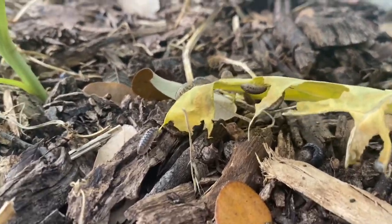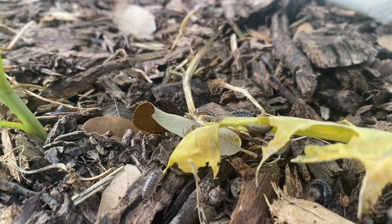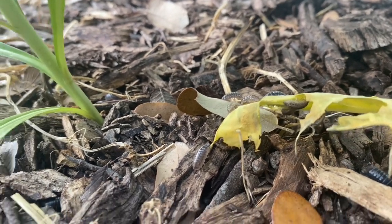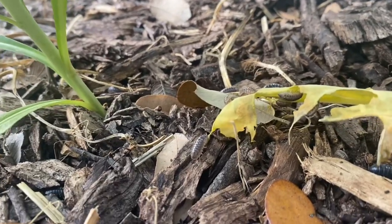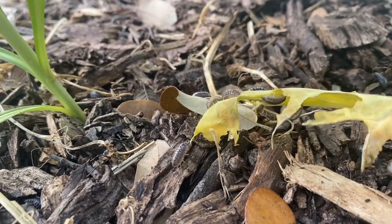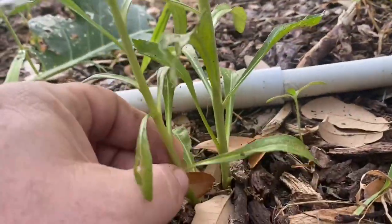You come out to your garden and you see something like this and you say, 'Look what those bastards did, they're killing my plant.' This is really common with young plants — beans, young kale, anything with a delicious stem for a cutworm.